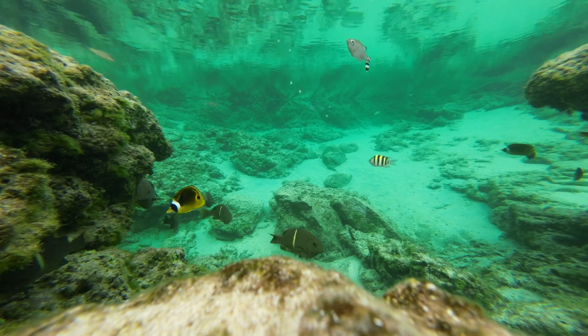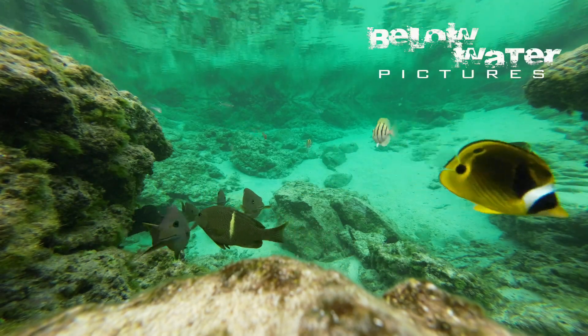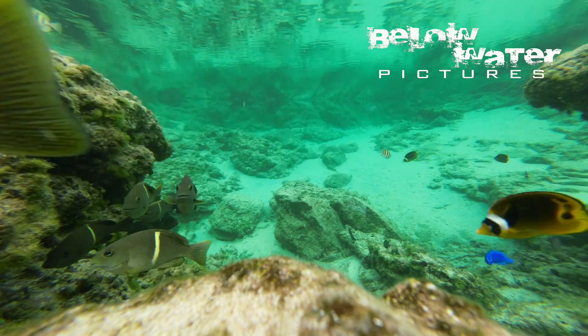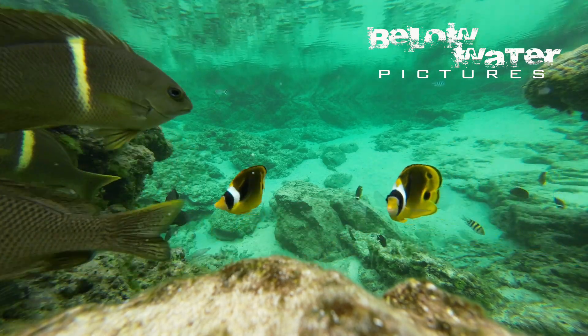It is filmed with a static camera in a small tide pool directly in front of the reef at low tide. It will give you a good idea of what fish live in these communities, and maybe you'll spot a fish or two you have not seen often.